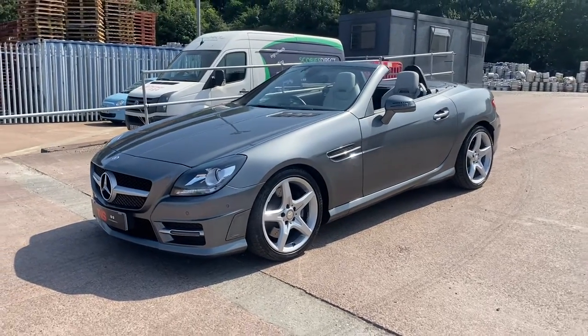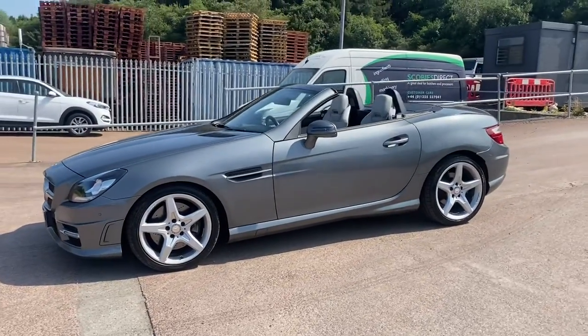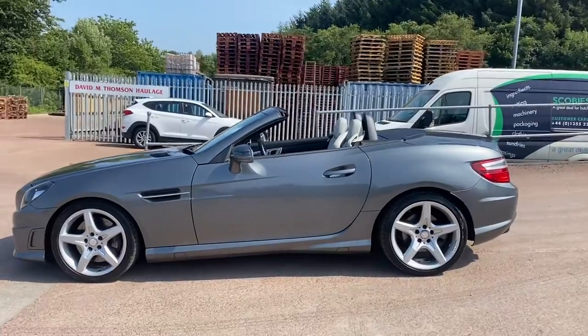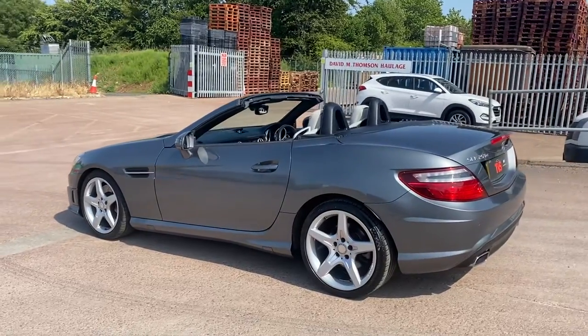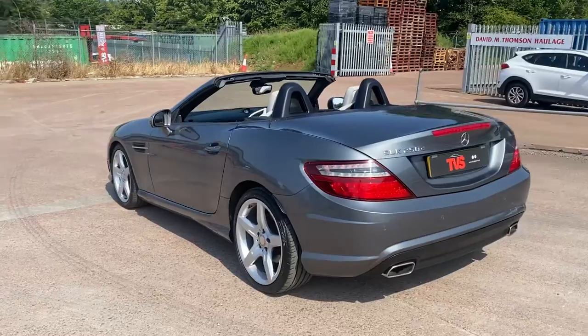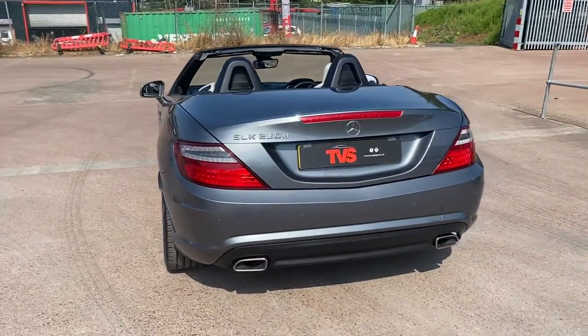Hi there. Here we have the 2016 on a 16 plate Mercedes SLK 250D AMG Sport Automatic on sale at TVS Car Sales in Glasgow. It has covered a minimal mileage of just 36,799 miles from new and it has got Mercedes main dealer service history.